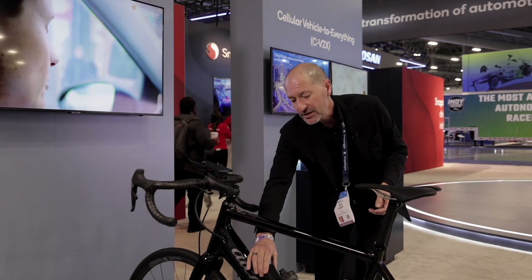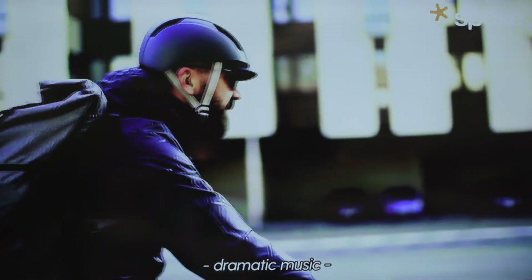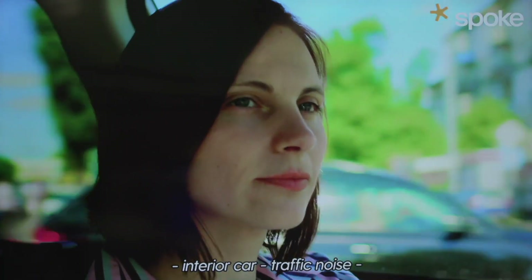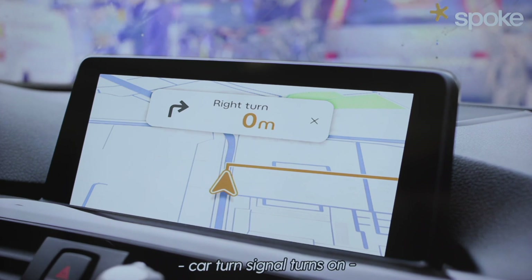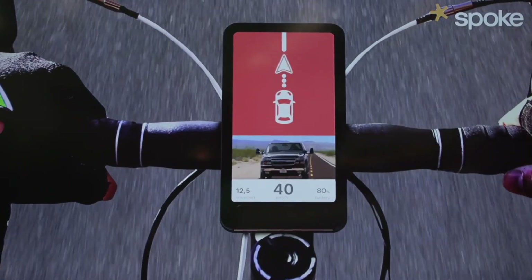The second thing we've done to make this easy for automakers to engage with Spoke is we've based all of this on the SAE standard basic safety messages. Those basic safety messages address really two primary modes of cycling: one which we call the urban or city environment, and the other is the open road environment. In the urban and city environment, it's notable that the top five killers of cyclists happen at intersections — right turn assist, left turn assist. The great news is those basic safety messages already exist today, and as you can see in the video, Spoke has enabled them not only for the motorist to see but also for the cyclist to see.